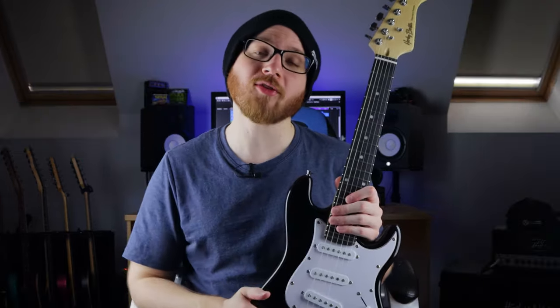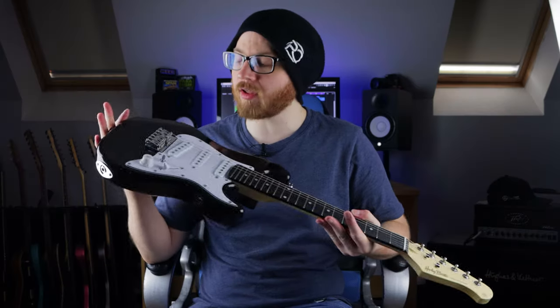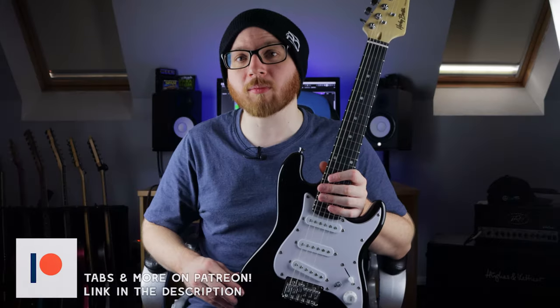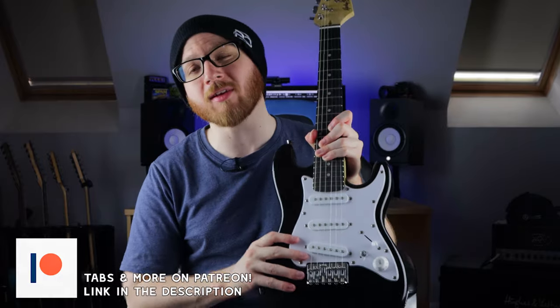So in 1986, Hetfield and Hammett used to play the nastiest riffs around on these things. But in 2023, things look a lot different. And that's why in the name of science, I thought I'd just play some metal on one of these things and see what happens. As usual, tabs are on my Patreon. Stick around until the end — I'll show you why a guitar like this can actually be quite useful.